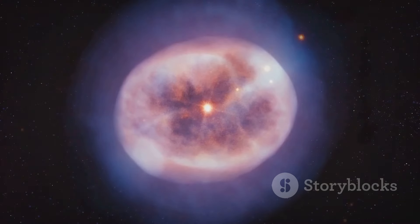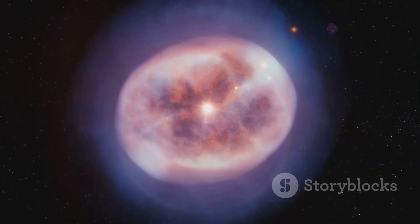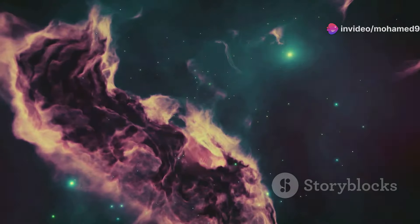So what makes this nebula a cosmic refrigerator? It's all about expansion. The Boomerang Nebula is a planetary nebula formed when a dying star sheds its outer layers into space. This rapid expansion is causing the nebula's temperature to plummet, much like how a refrigerator uses expanding gas to cool things down.